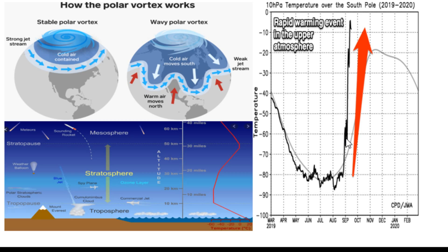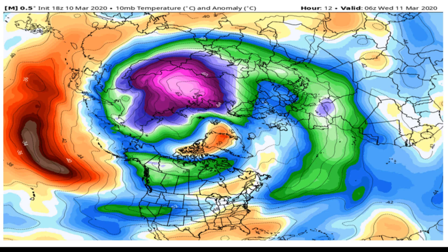During what they call a stratospheric warming event, you essentially have a sudden spike in the Arctic stratosphere. Here's a little chart basically depicting where commercial jets fly — but way above that is the stratosphere. During a stratospheric warming event, you have roughly a 70-degree spike pushing warmer temperatures into the Arctic, allowing that colder air to dive southward, because it's got to go somewhere. That's basically what's going to happen over the next couple of weeks.